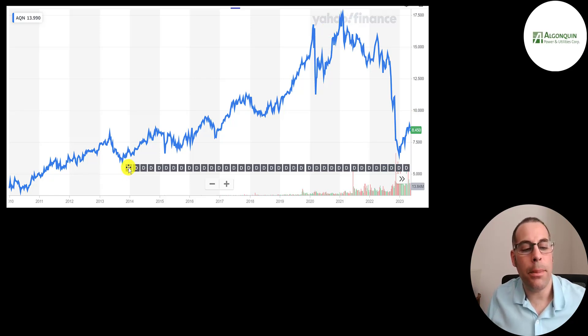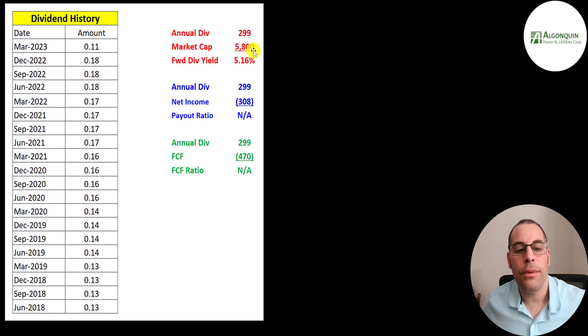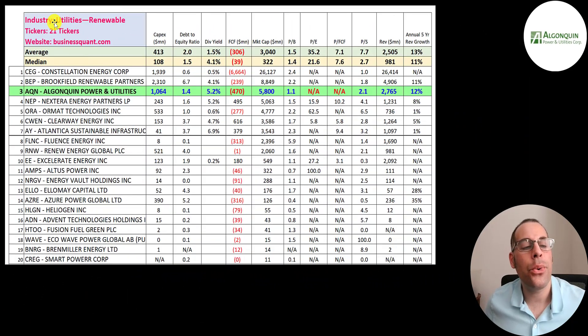They started paying a dividend at the end of 2013 and haven't missed a beat every single quarter. They pay a quarterly dividend — it was 13 cents and it's down to 11 cents. Since the stock price has come down so much in the past couple of years, that's the main reason they reduced their dividend, and it's still a really high yield of over 5%.